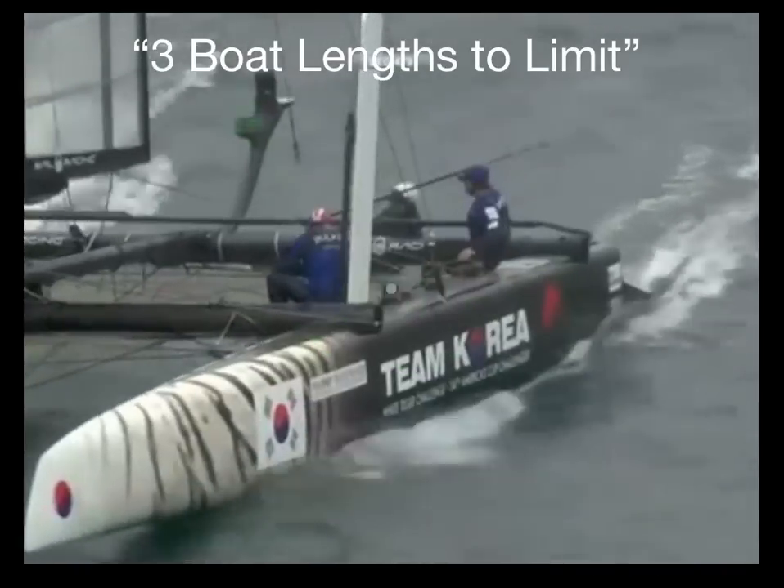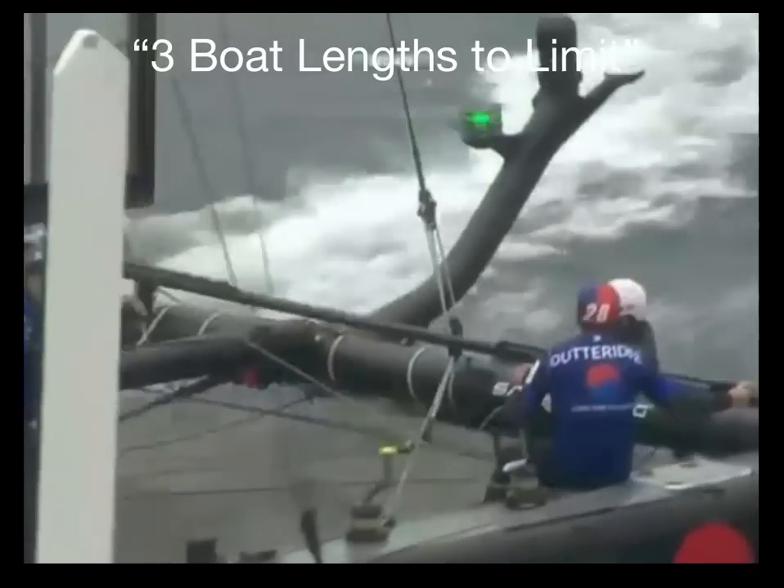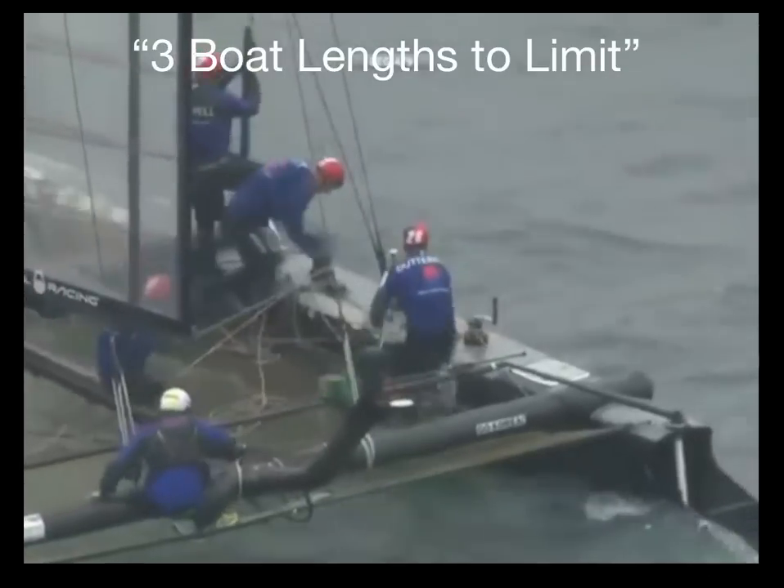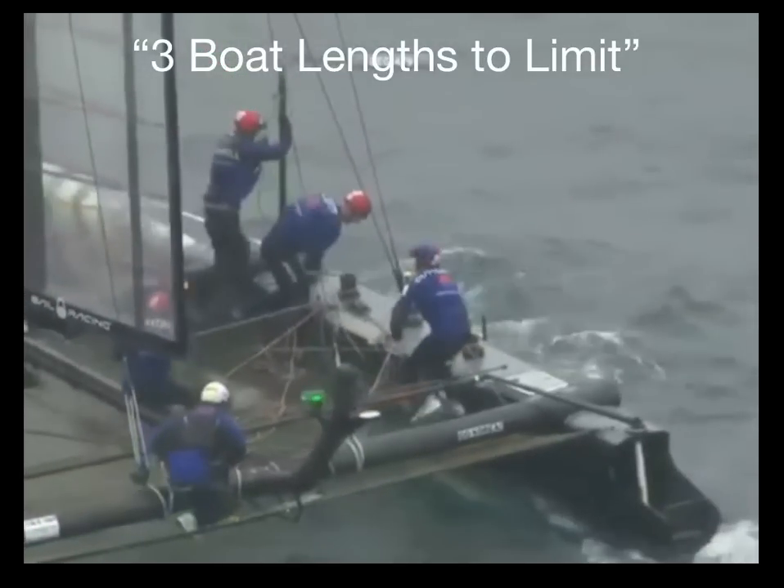This clip is not Artemis, but I wanted you to see the green light. It means this boat has rights to room to tack. But the seas were rough and maybe China Team didn't see Artemis' light.